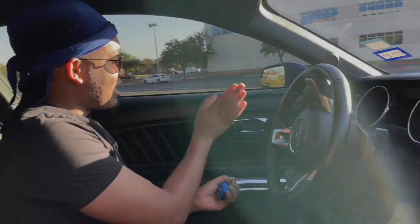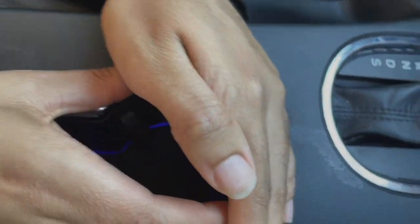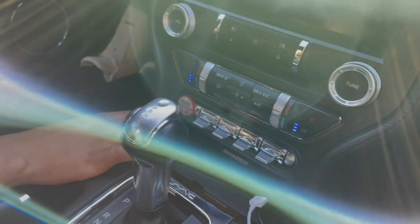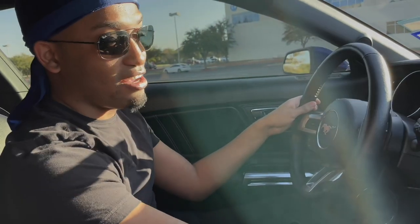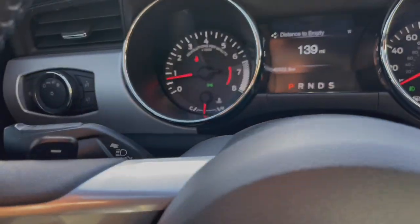Not only do the door handles light up but the cup holder too. The car is push-to-start. I have AC and heated seats. I also have a touchscreen and Apple CarPlay — but Apple CarPlay actually doesn't work via Bluetooth, I still have to plug it in. 2016 thing, or maybe a Ford thing, I don't know.